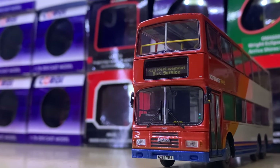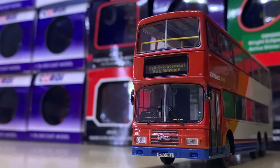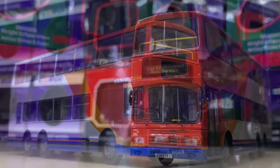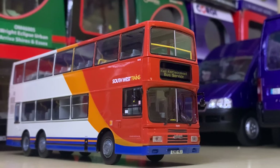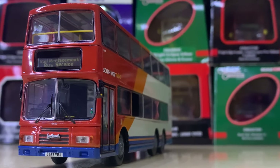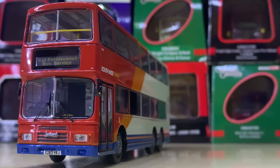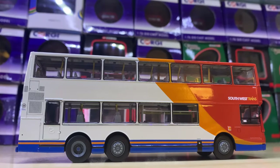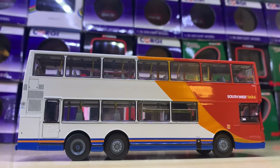Coming in at number 96 we have another vehicle I'm really in love with. This is a Southwest Trains ex-Hong Kong Olympian. It's triaxle and in a really nice livery, operating a rail replacement bus service. I really like the look of Olympians and this livery, so it's a big thumbs up — definitely one to add to your collection.